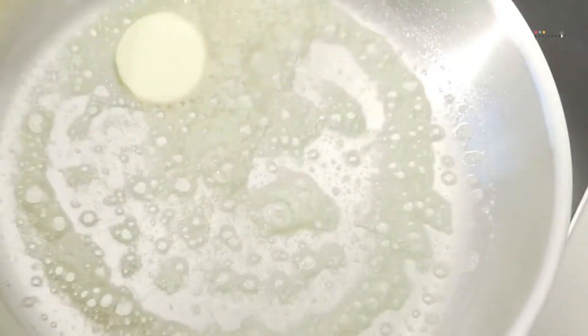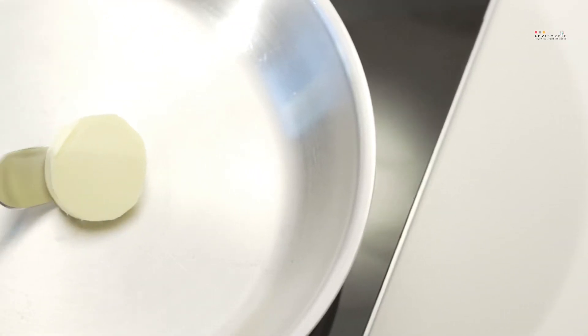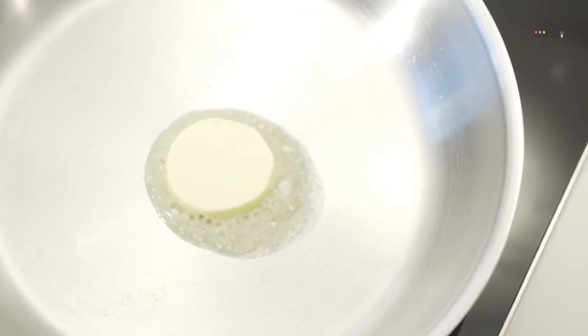Due to this, food doesn't stick to the pan, which allows for easy cleaning. Moreover, the carbon steel pans also have riveted handles to allow for comfortable carriage and use. Some have two handles for added stability.